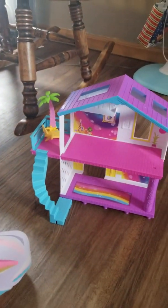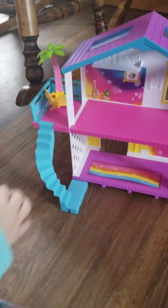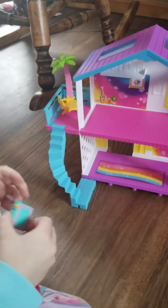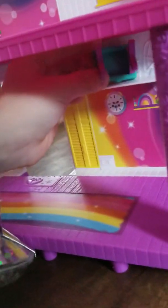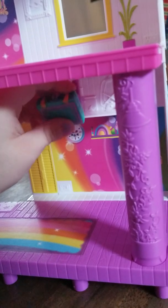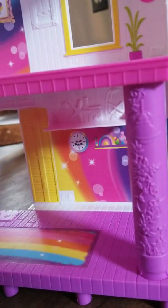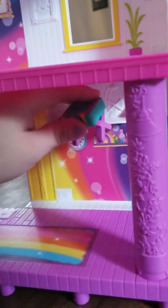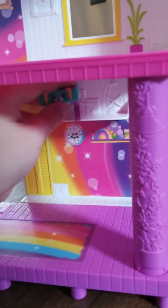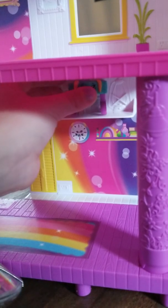And then next we're going to be putting this down here on the shelf. You can put it like this way or like this way or this way. You can put it any way you want, so I'm going to be putting it this way like that.